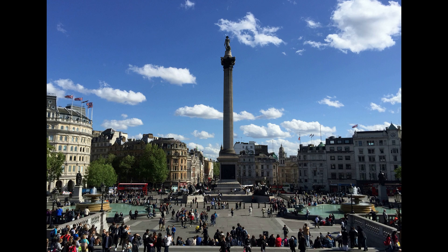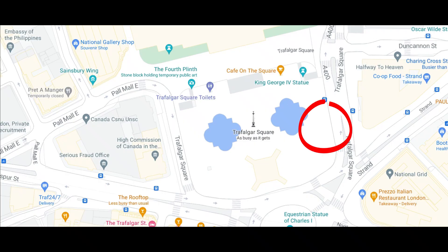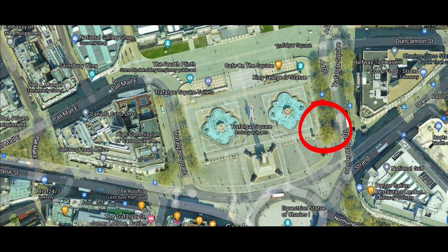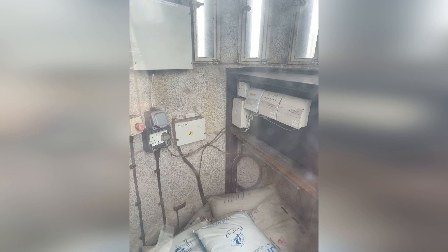This is Trafalgar Square, and this is the smallest police station in the world. It sits in the southeast corner of one of the busiest areas of London. Even when it's empty there is barely enough room for a policeman to turn around in, but a close look inside shows there used to be some communication equipment here.